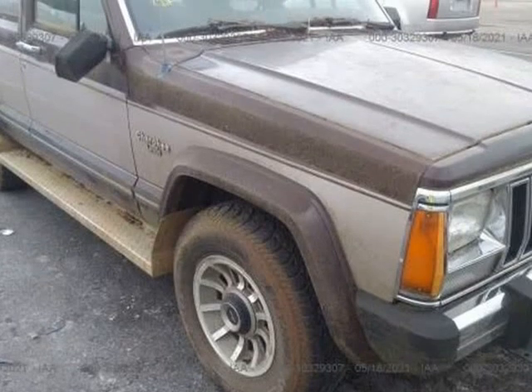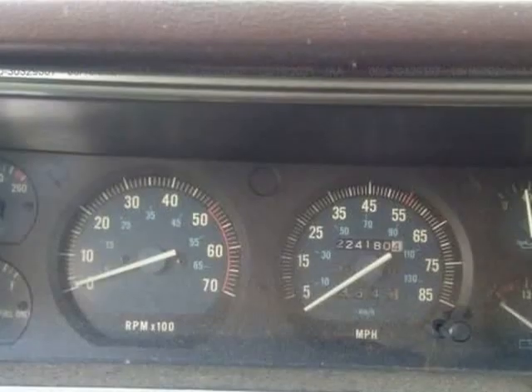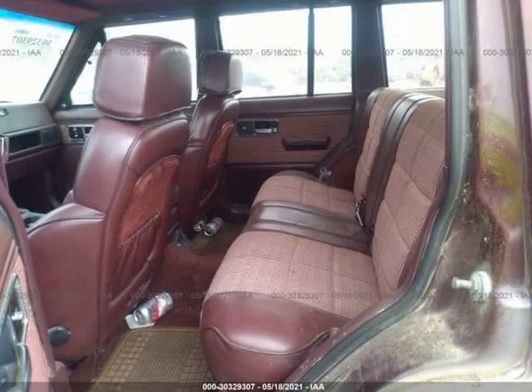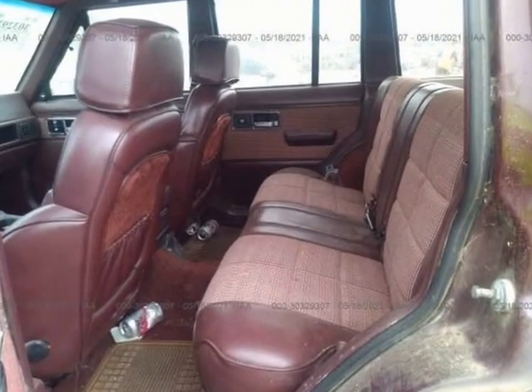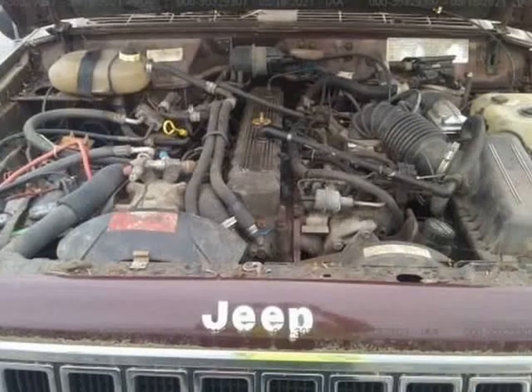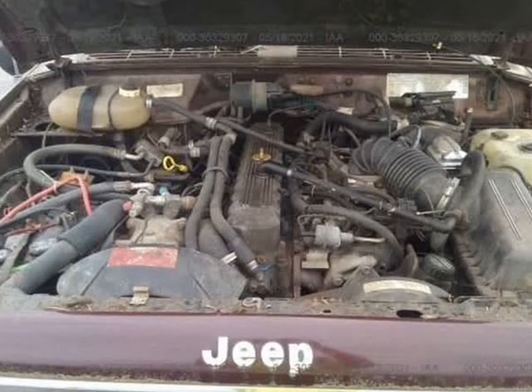It looks to be in very good shape overall for the year and miles. This vehicle was found and purchased as a non-runner, likely due to the time it spent with no use. We will do further diagnostics once we get it to our shop, and we will do our best to get it drivable to make it easier for transporters and shipping companies.